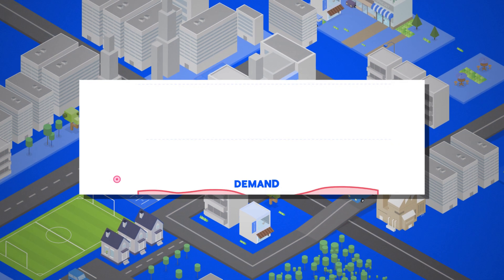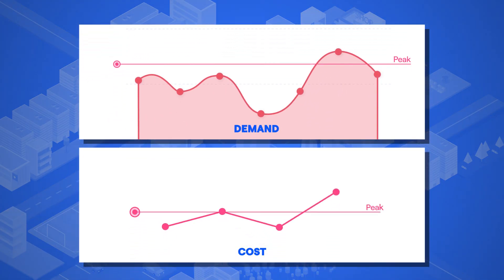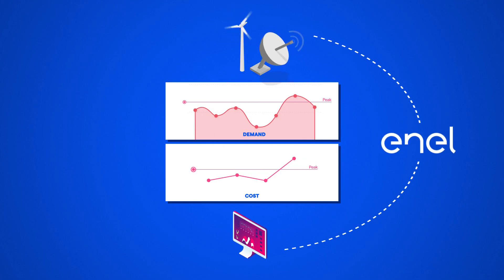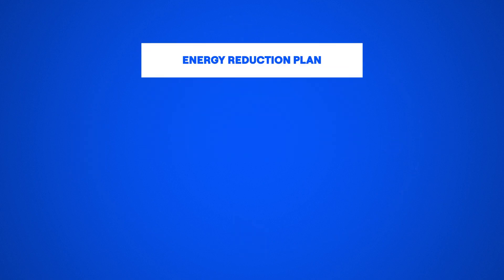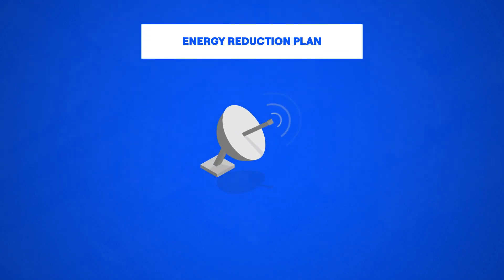When energy demand throughout the region reaches a critical limit, or when energy prices spike, the utility notifies Enel and initiates a demand response event. Enel then automatically notifies the businesses and organizations in its network to begin their predetermined energy reduction plans. Plans can be executed manually or controlled remotely from Enel.